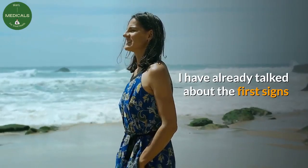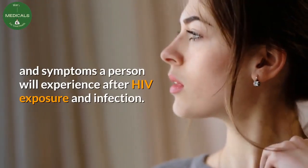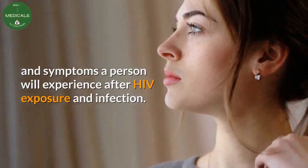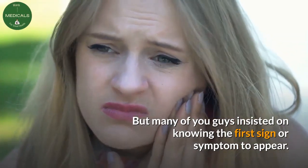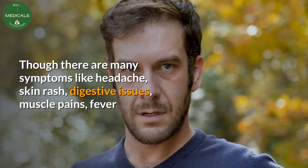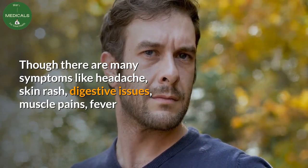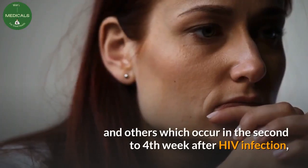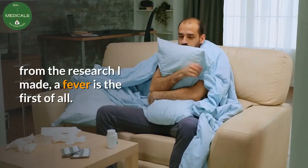I have already talked about the first signs and symptoms a person will experience after HIV exposure and infection, but many of you guys insisted on knowing the first sign or symptom to appear. There are many symptoms like headache, skin rash, digestive issues, muscle pains, fever, and others, which occur in the second to fourth week after HIV infection.